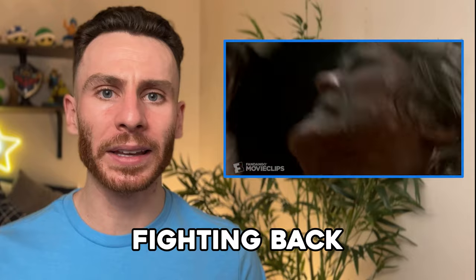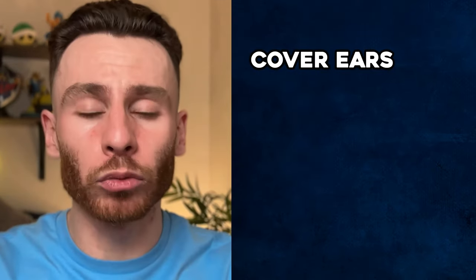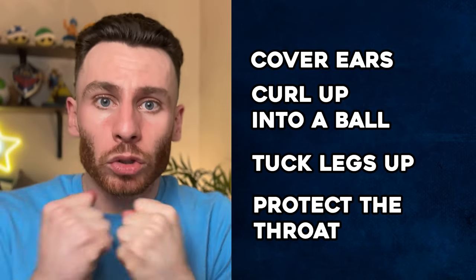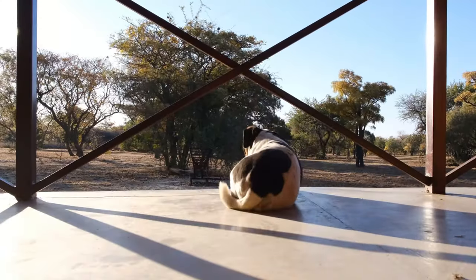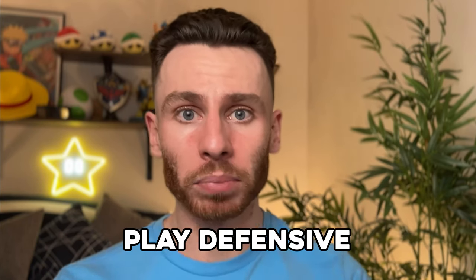Now in reality, if you're ever actually attacked by a dog, trying to fight back — it can go both ways, it's a 50-50 shot. The best thing to do, really, is just to try to ball up and protect yourself. Cover your ears, because they're an easy thing for dogs to bite and rip off. Make yourself into a tight ball, tuck your legs up, and try to protect your throat and any vital area. Oftentimes dogs that are actually trying to attack will end up getting bored and leave you alone. With smaller dogs you can overpower them, but when it comes to a big, powerful dog, if you're attacked, the best thing is to play defensive.